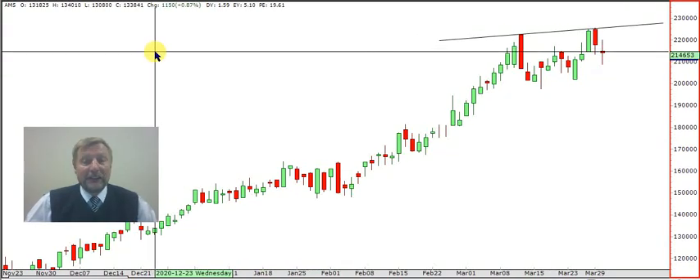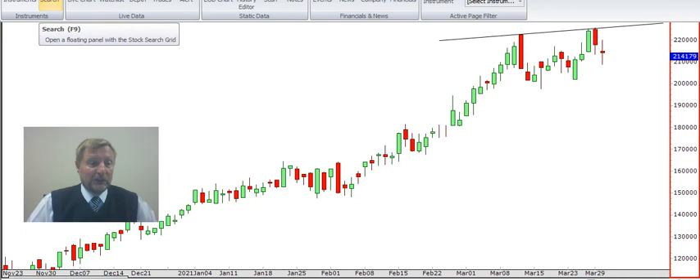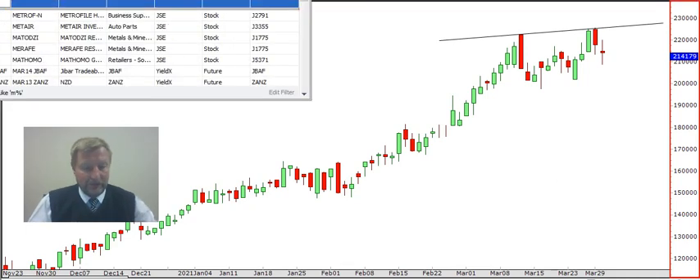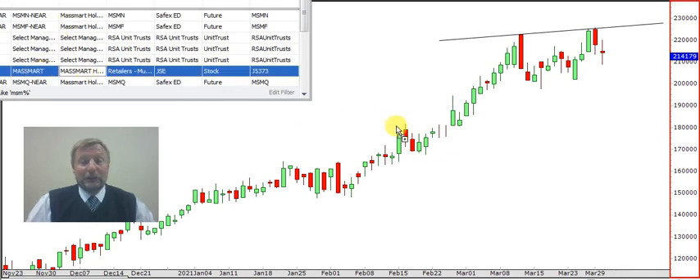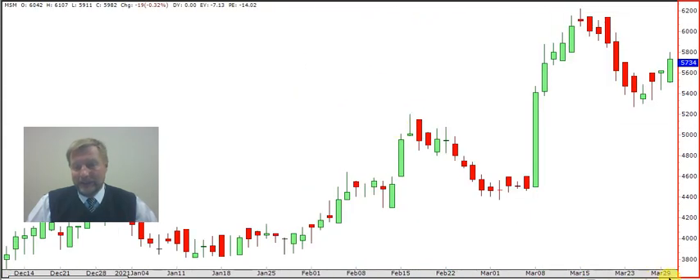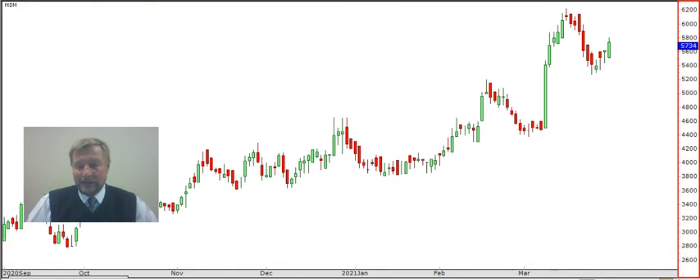Welcome back. Let's have a look at some other charts on cooking technical, and the next one is Massmart from Mel. Mel wants to know about Massmart. This is one of the companies that everybody thought was going to go bankrupt, and then it started to come right. The guys did the right thing and they came out with better than expected results — look at this beautiful chart.